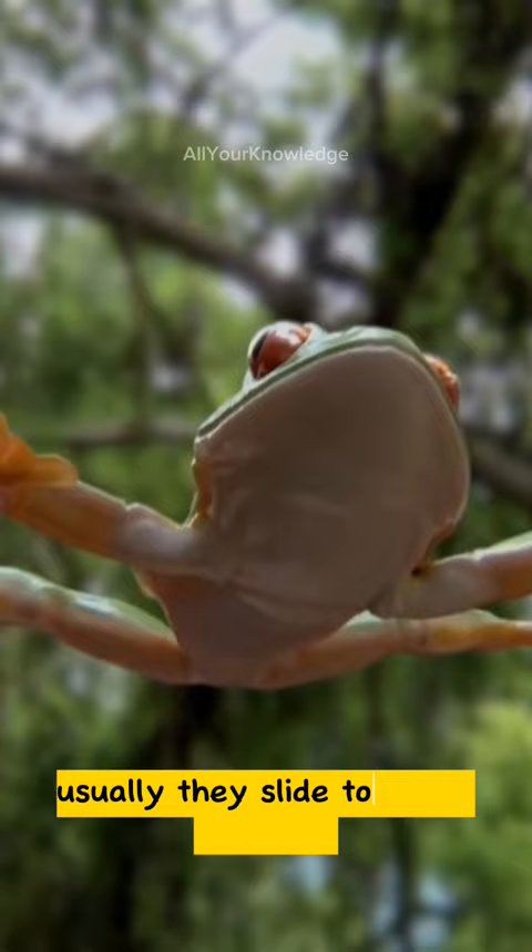Usually, they glide to avoid predators. The gliding tree frog is an amazing animal. Unfortunately, it is threatened by habitat loss due to deforestation and agriculture.